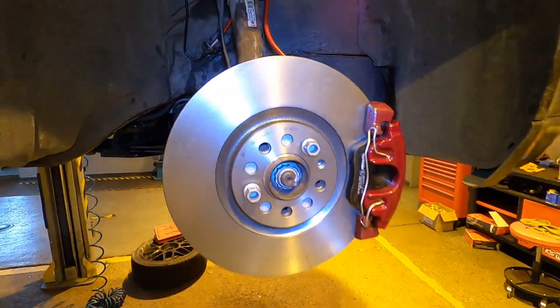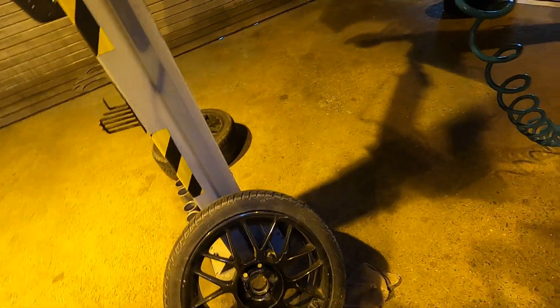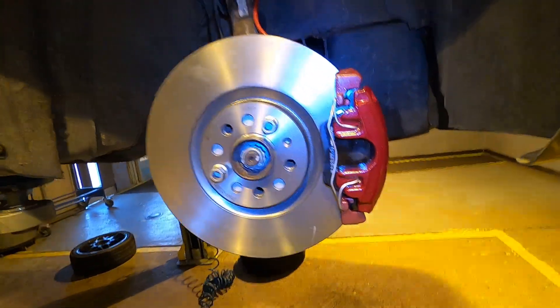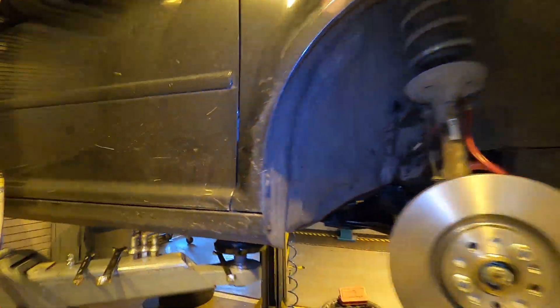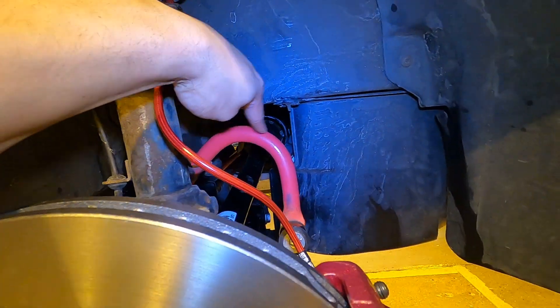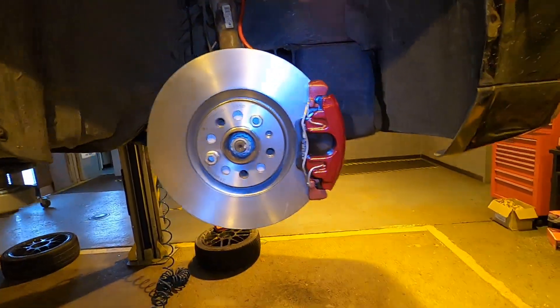Done and done — front of the car is officially done. Very easy and straightforward, thankfully. Besides getting the center caps off the wheels, we really had no issue with the front. In the rear we've got a bit more to do with the wheel bearing and that kind of stuff, but the front looks sick. I love the color with the black metal. The car is filthy right now, but when it's clean with that behind the wheels, it'll be a nice little combo.